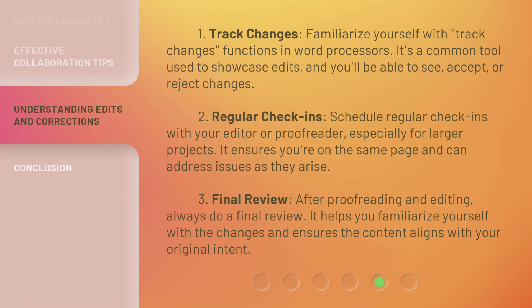One: track changes. Familiarize yourself with the track changes functions in word processors. It's a common tool used to showcase edits, and you'll be able to see, accept, or reject changes. Two: regular check-ins. Schedule regular check-ins with your editor or proofreader, especially for larger projects. It ensures you're on the same page and can address issues as they arise. Three: final review. After proofreading and editing, always do a final review. It helps you familiarize yourself with the changes and ensures the content aligns with your original intent.